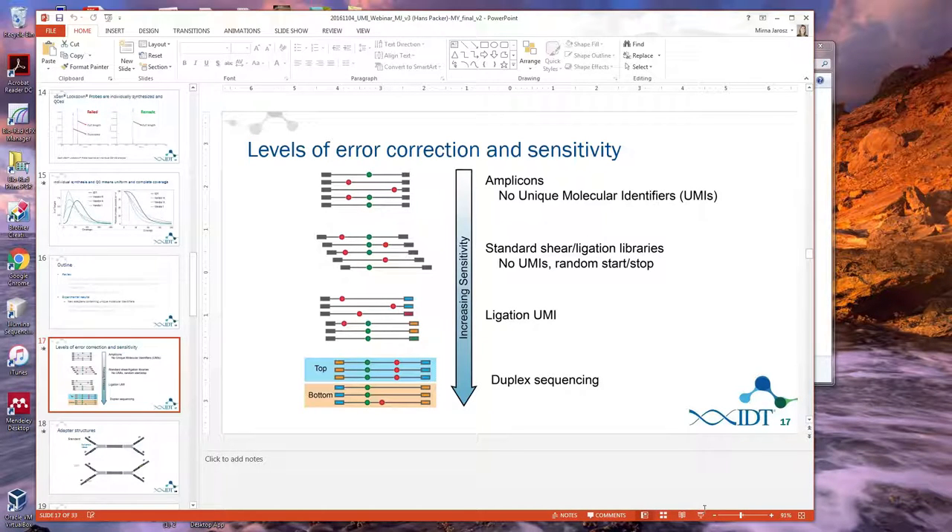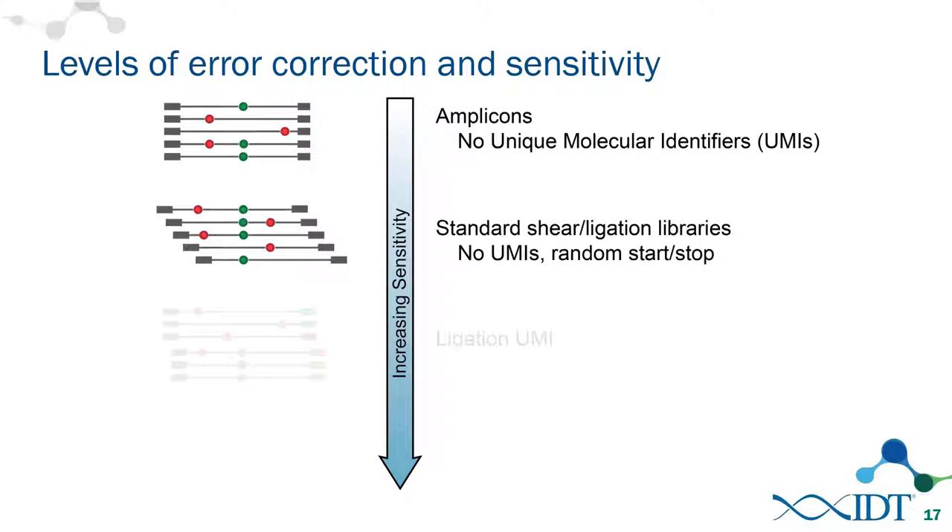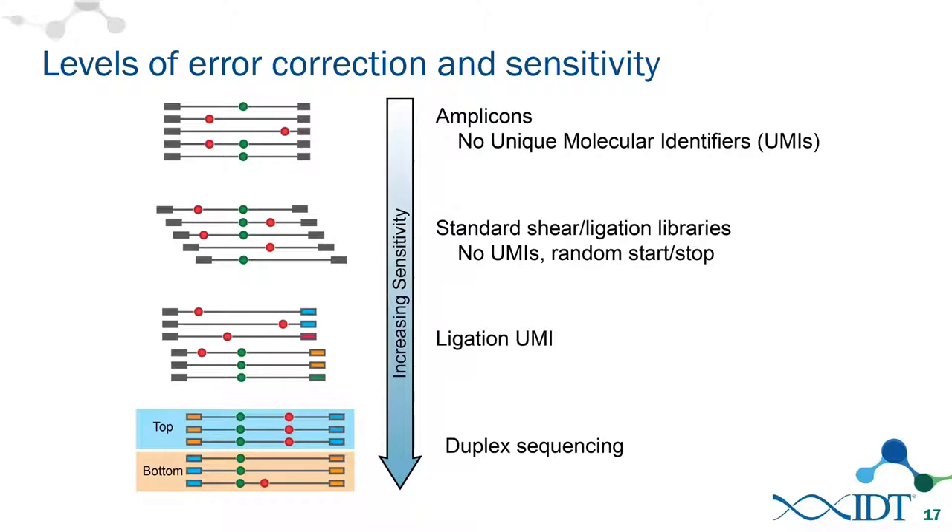Is the method presented duplex sequencing? No — there's only a single UMI, without the dual UMI that ties together the top and bottom strand. Regarding whether UMI methods work for amplicons versus sheared libraries: if you could get a UMI on an amplicon, you could theoretically do that. Some methods exist for UMIs in amplicons or molecular inversion probes, but with standard PCR you can't just put a molecular barcode on primers since you'd continue making copies of copies. It's not trivial.